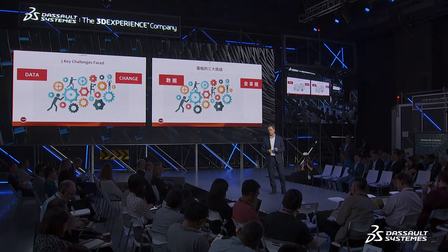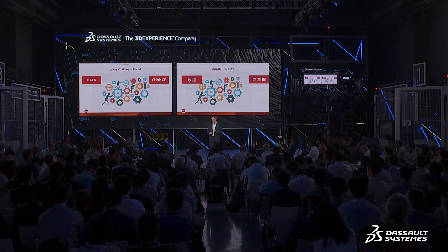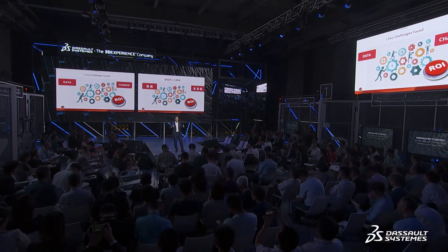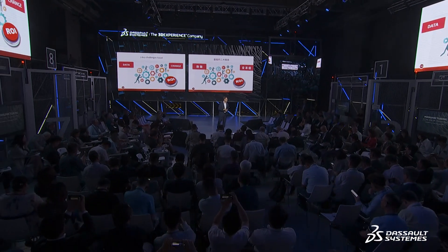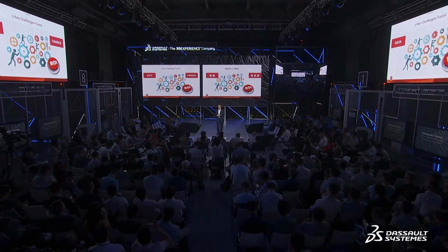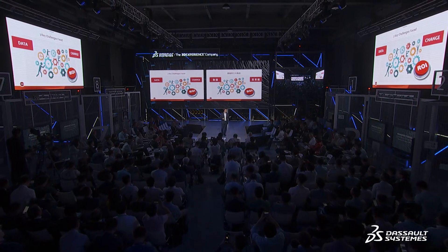Change management is definitely a second huge challenge. Technology — and here the CDO is speaking — is not really the end point; it's a means to an end. Without change management and adoption of technology throughout the business, the process becomes completely sterile and doesn't deliver the value you're aiming at. The third challenge is how you demonstrate that this significant change, significant investment, and transformation process is going to deliver value — not only for sustainability objectives but also from a CFO perspective and from an operations efficiency perspective.